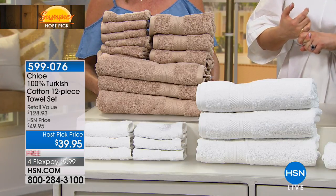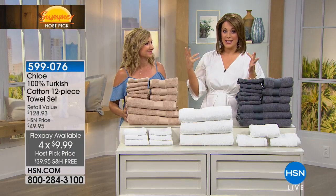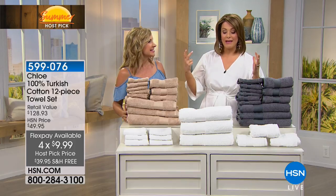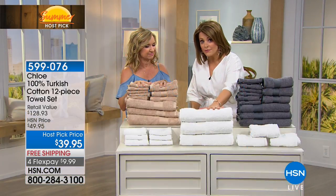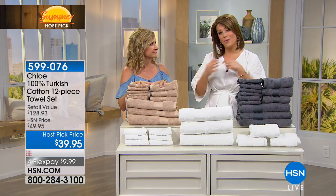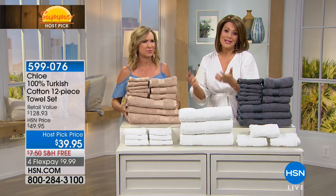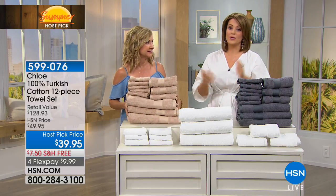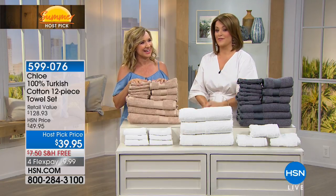$9.99 on a credit card. It's very important to remind everybody that for Host Pick, free shipping and handling. We've got four flex pay or more on things, and today is the day to be shopping — that's on everything. So 599-076. Pick up a set for yourself and maybe your guest bathroom, then think of other people: is it your kid off to college, or that couple that just bought a new house or rented a new apartment? What a great gift — something you really need that you will actually use every single day.